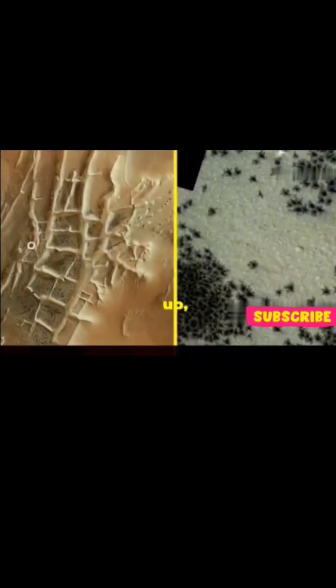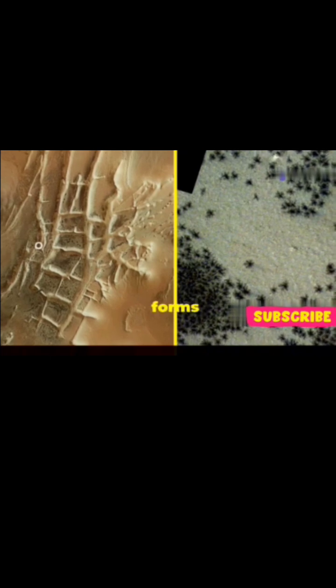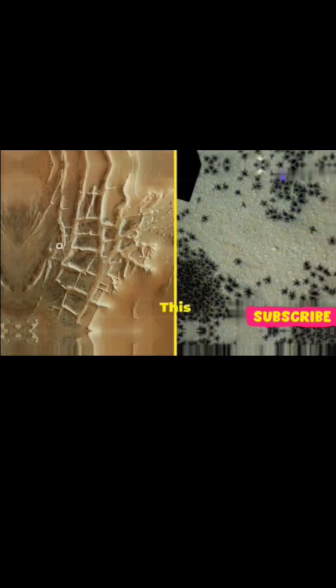When the ice warms up, it creates pressure beneath the surface, and as it escapes, it forms the spider-like patterns. This breakthrough has answered a long-standing question...